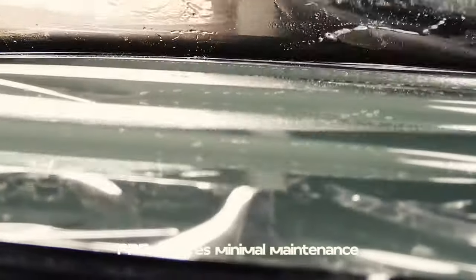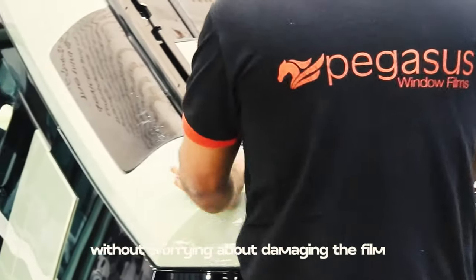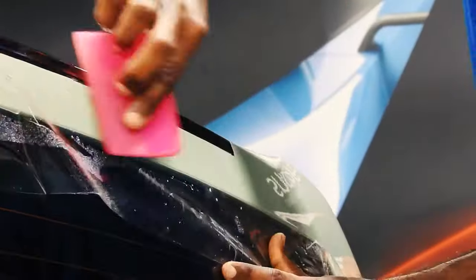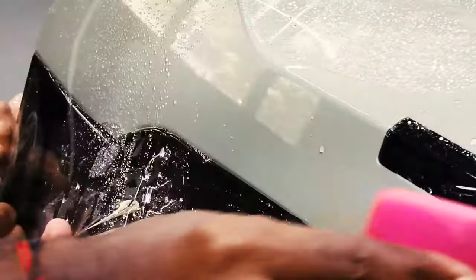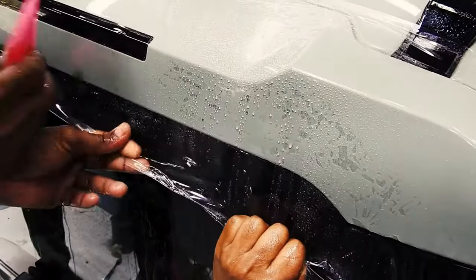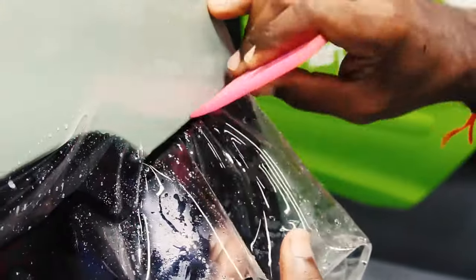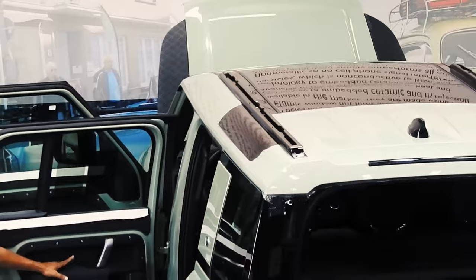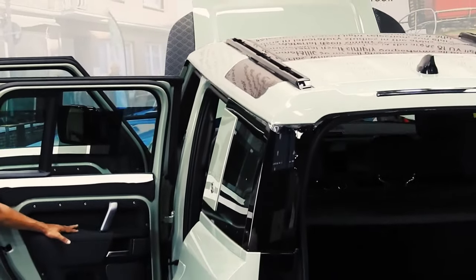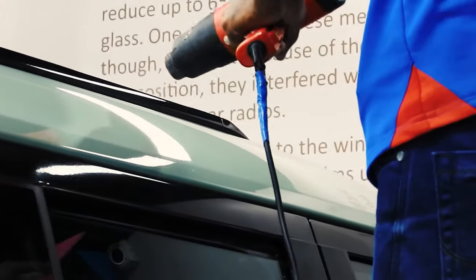PPF requires minimal maintenance compared to other forms of paint protection. You can wash and wax your car as usual without worrying about damaging the film.